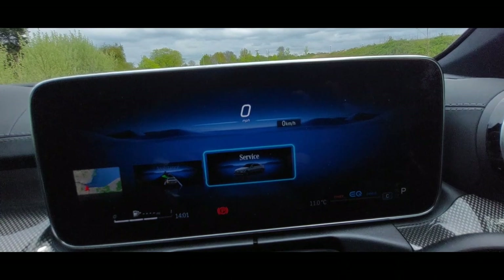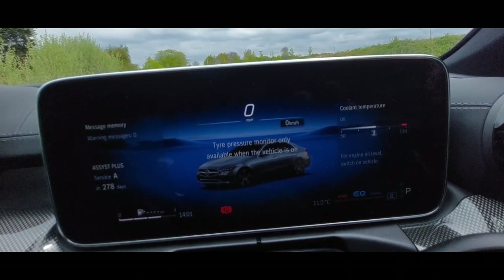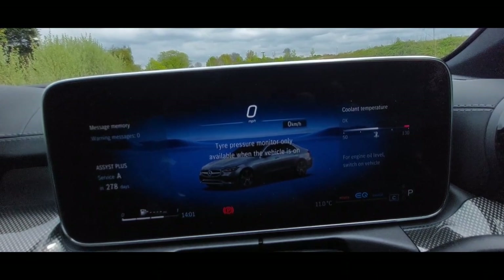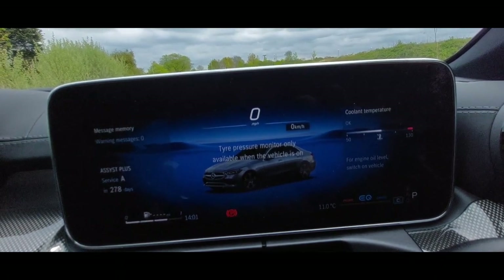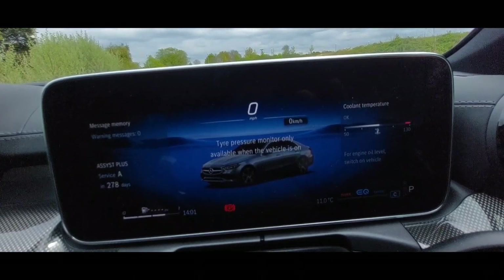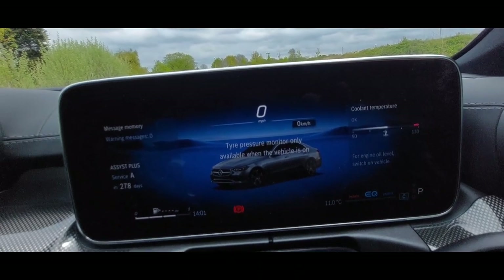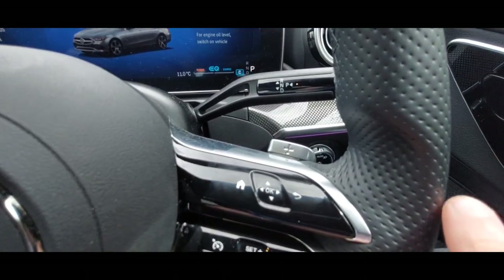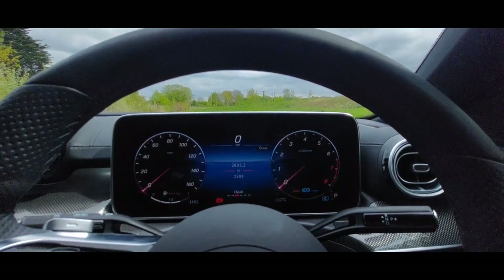The last option on here is your service information. When the vehicle is on you can see your tyre pressures, coolant level, time since last service, and all your warning messages — a handy gadget to have. If you switch modes while driving and want to go back to your central screen, press that little back arrow and you return to your default screen.